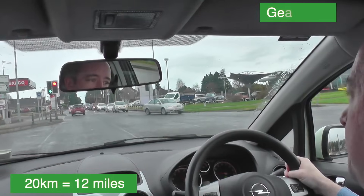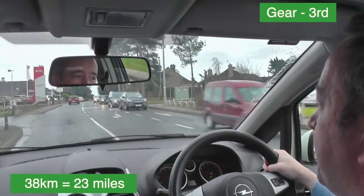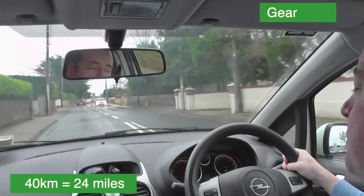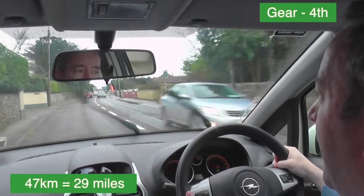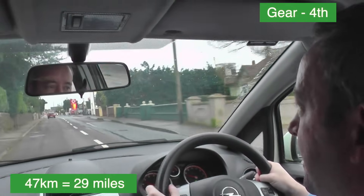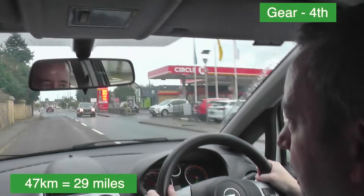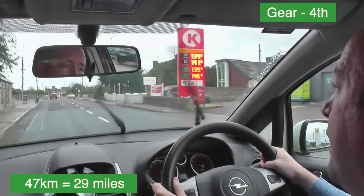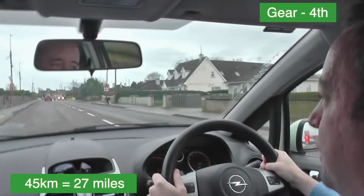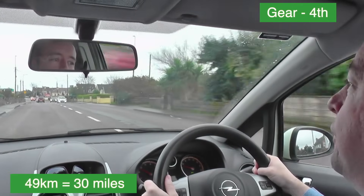Up to third gear now — around 37–40 kilometres in third gear. A little bit of a gap in front so I can go to fourth gear. Just below 50 kilometres in fourth gear, which is the economical gear for here. The road surface may not be the best but I'll see how it goes. The main thing is I have a nice gap between myself and the car in front. At 45 kilometres in fourth gear — it's a fairly straight road, so perfectly fine fourth gear territory.